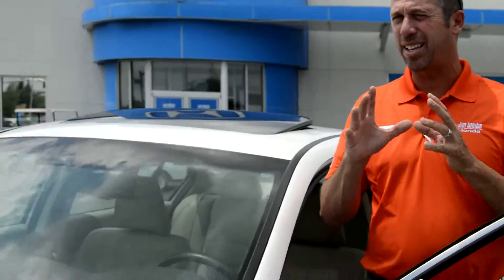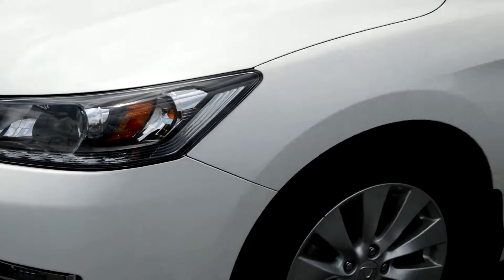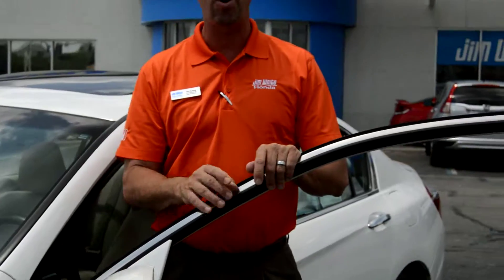Pete Mahalik from Jim White Honda, and I have this week's internet special, and special it is. It's the all-new, new-generation 2013 Honda Accord EXL V6. It has everything you want. Proudly built in Ohio.